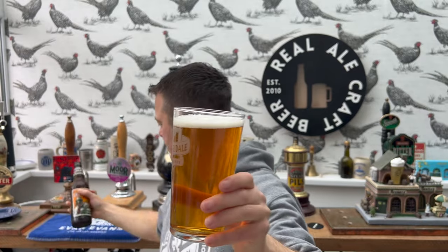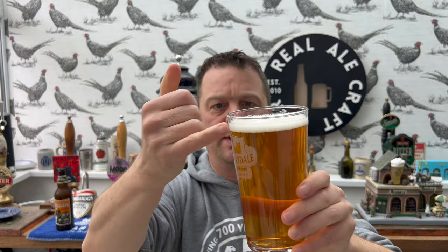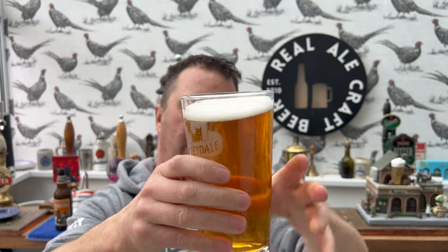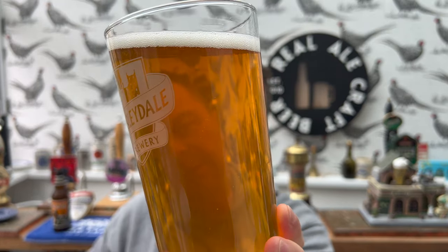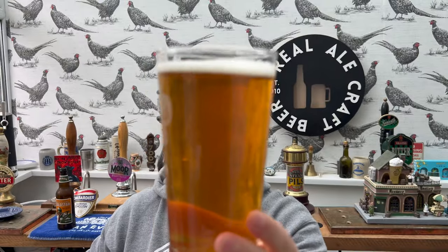We've got a one finger white head on this beer, good levels of carbonation. Little bit of haze going on, so it's an unfiltered beer - little bit of haze.